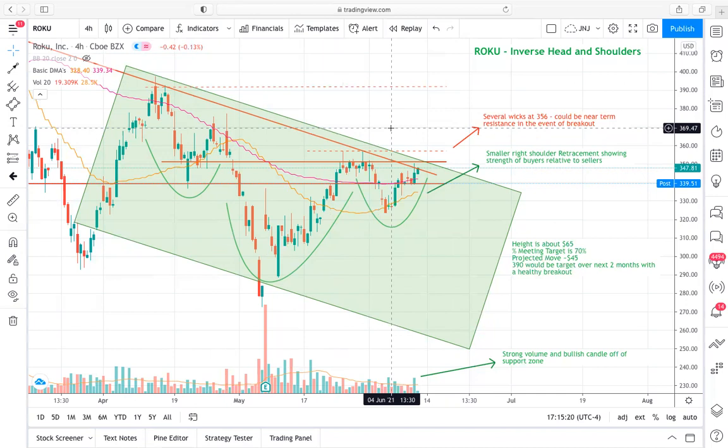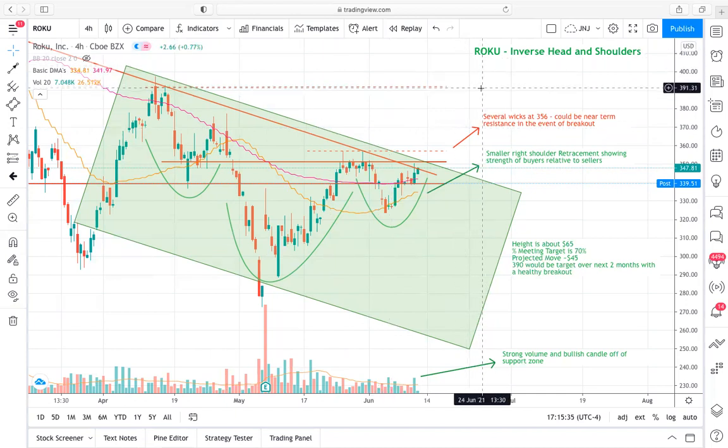Breaking through that 356 price level is the key move in the near term. Then we could see 370 in the near future, and much longer term over the next two months, we could see that 390 longer-term price target being realized. But definitely be cautious once we get past there and make sure to set up profit-taking along the way, as these price targets and sentiment could change over time. Constantly evaluate the trade that you decide to enter.